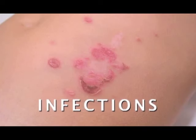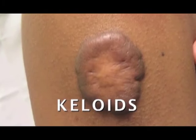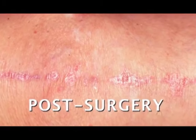Additionally, it addresses scars from infections, insect bites, keloid scars, and post-surgery scars.